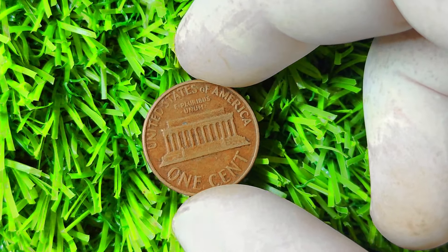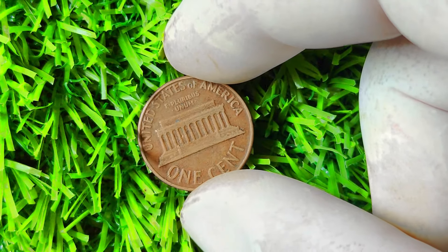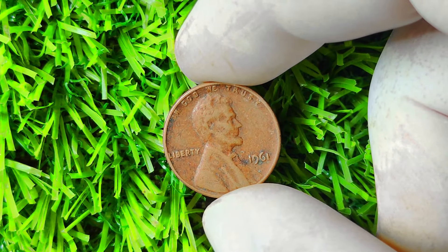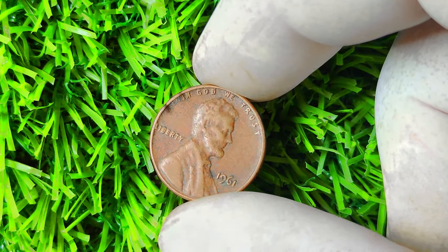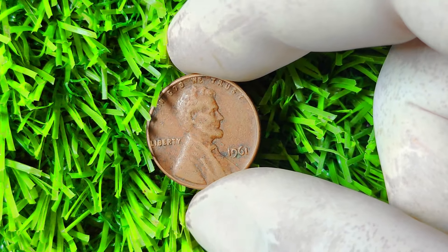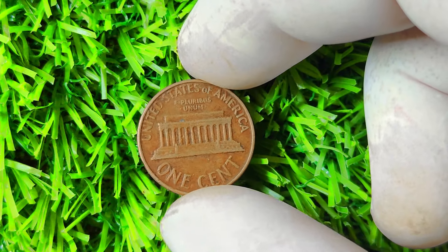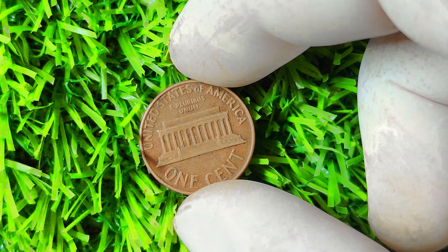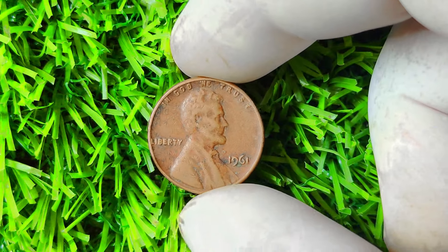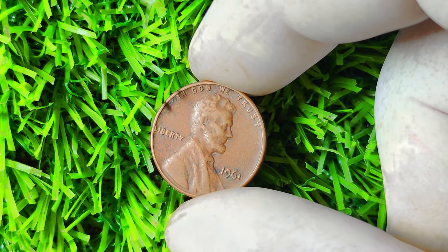Collectors are always on the lookout for coins that are not only rare but also visually stunning and well-preserved. If you think you have a 1961 Lincoln penny without a mint mark, resist the urge to clean or alter the coin in any way — cleaning can actually decrease its value. Take your coin to a reputable coin dealer or numismatist for a professional assessment. If it turns out you do have a genuine example, congratulations — you may be sitting on a goldmine. The value of a coin can fluctuate based on market conditions, so stay informed.